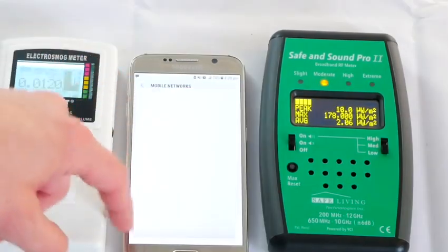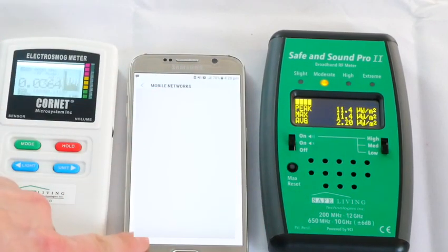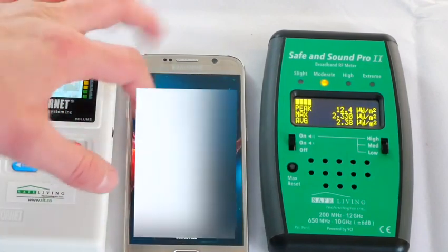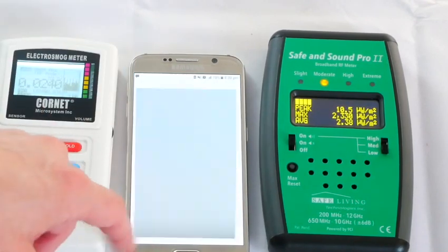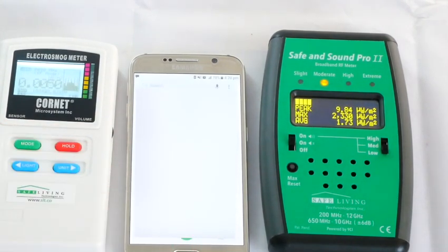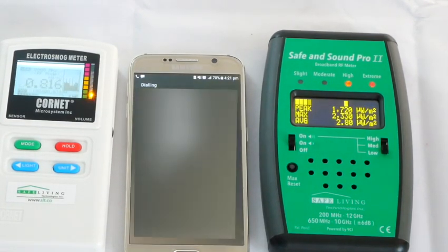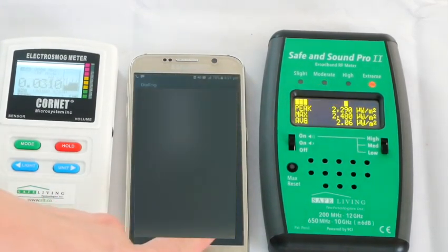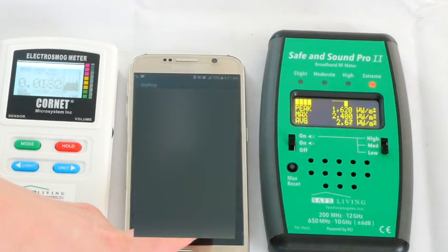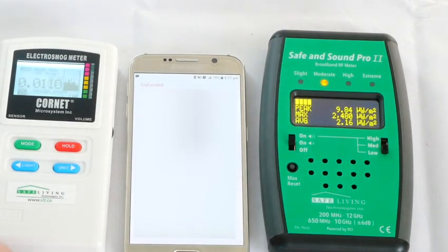Now switching up to 3G only and doing the same thing. Resetting the meter and calling again — 1,700, 2,000 microwatt spikes on the meter, and roughly 0.05 milliwatts on the Cornet. A massive reduction compared to 2G.